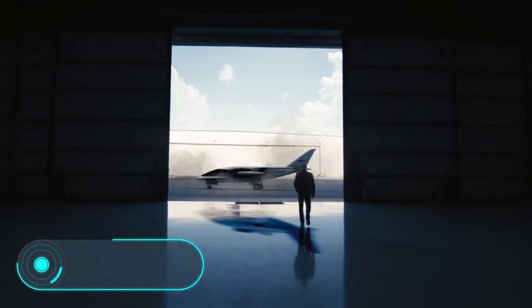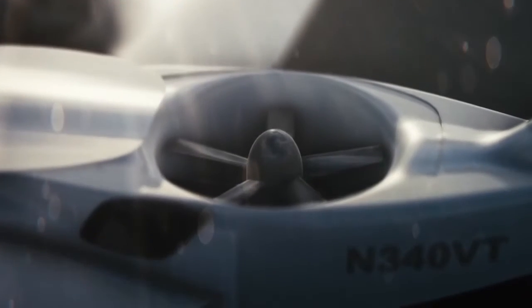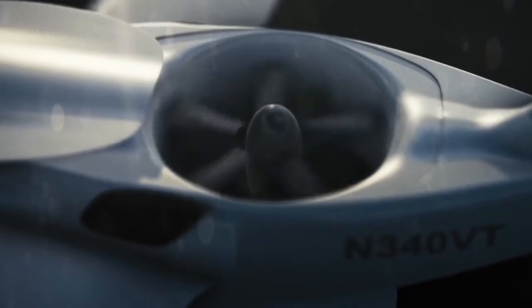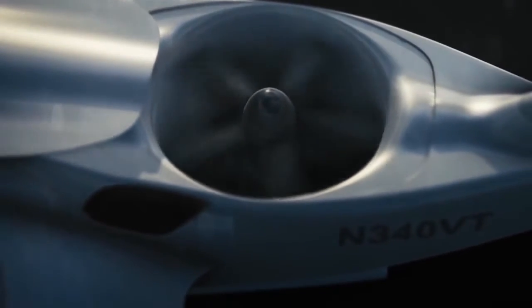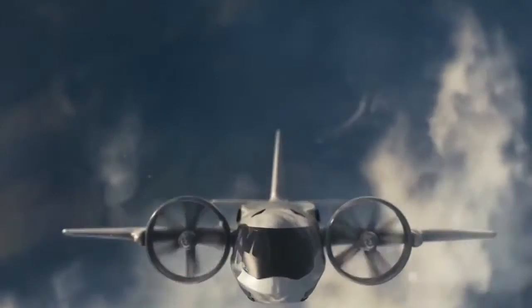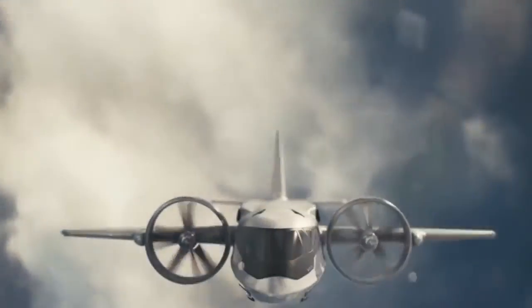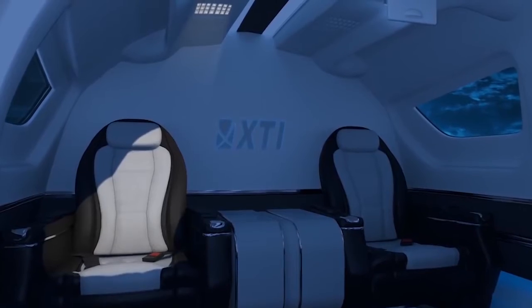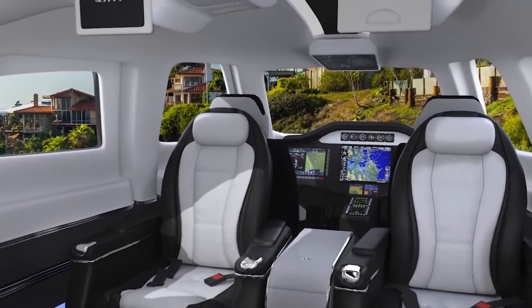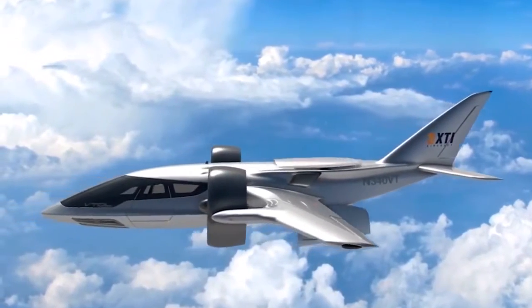Trifan 600. American company XTI Aircraft began engineering a new private plane known as the Trifan 600, able to take off and land vertically. The concept has been in development for over two years. It is planned to build the Trifan 600 with composite materials. There will be two fixed wings, five passenger seats and one seat for the pilot. This project was designed for businessmen tired of traffic jams.